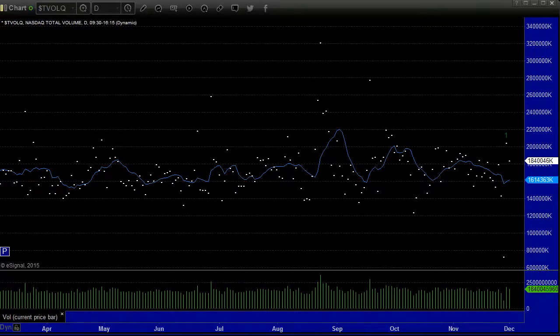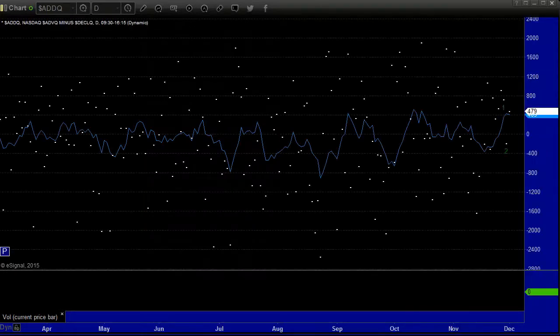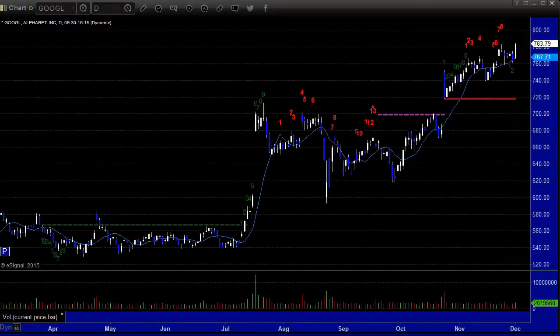NASDAQ volume: 1.8 billion shares. We were tracking for much better than that in the morning, but things kind of got messed up with that bomb threat. Advanced decline ratio back to positive — up 479 on the NASDAQ, up 1305 on New York. So good market breadth on the positive side here.